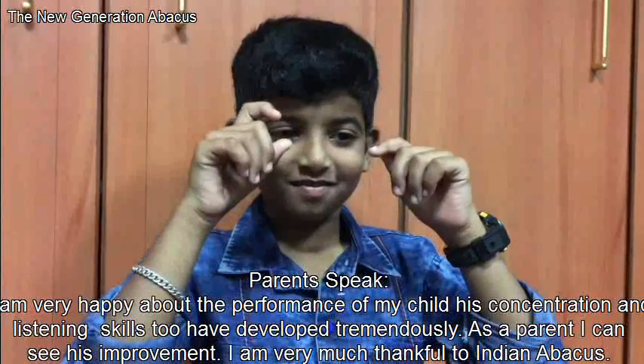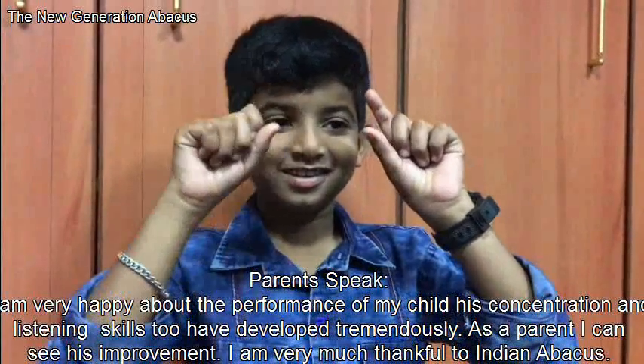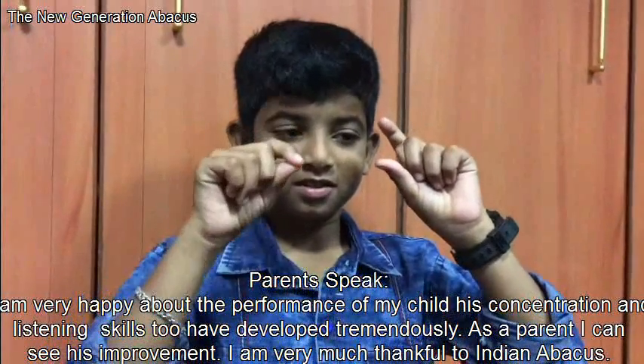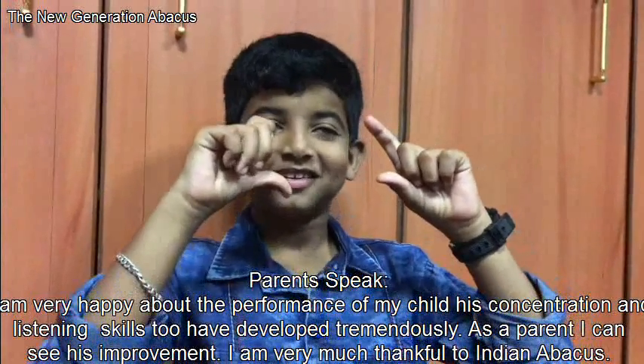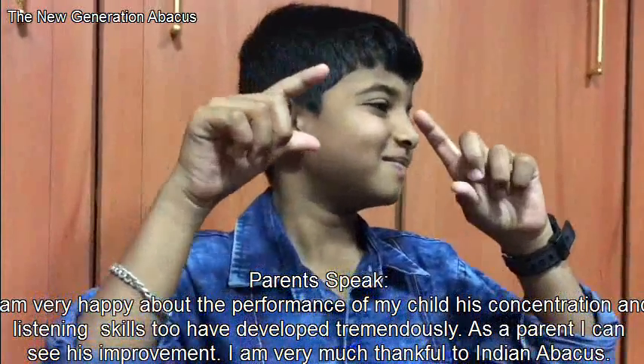5, plus 7, plus 6, minus 2, minus 3. 13. Correct answer.